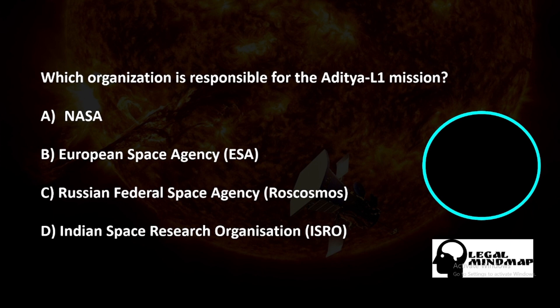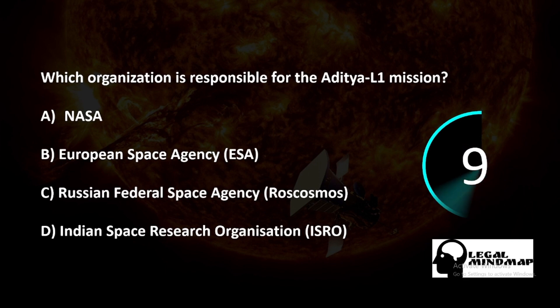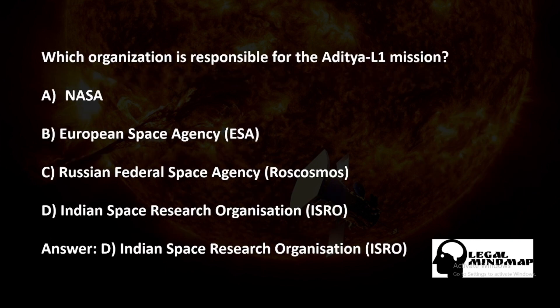Which organization is responsible for the Aditya L1 mission? A) NASA, B) European Space Agency, C) Russian Federal Space Agency, D) Indian Space Research Organization (ISRO). The correct answer is of course ISRO — the Indian Space Research Organization.